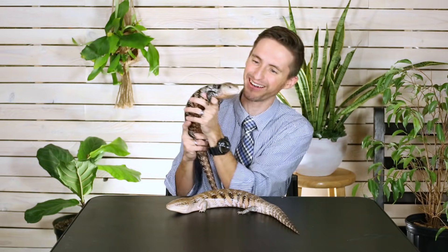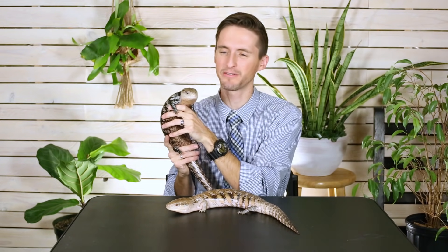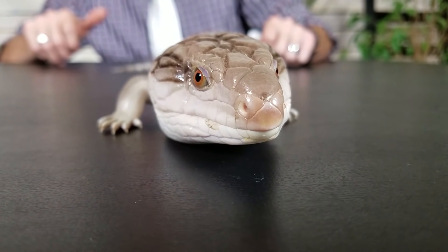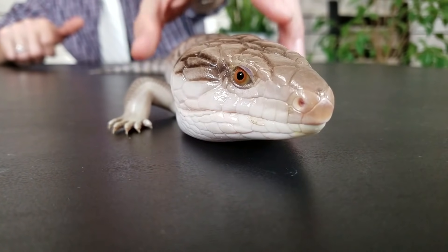One thing I love about these guys — and this isn't one of our categories — is that amazing blue tongue. There's a lot of question about why they have it, and one of the leading hypotheses is that it keeps it from getting sunburned. Many animals that spend a lot of the day with their tongue out in the sun — like giraffes, some snakes, or blue-tongued skinks — have dark pigment on their tongue.